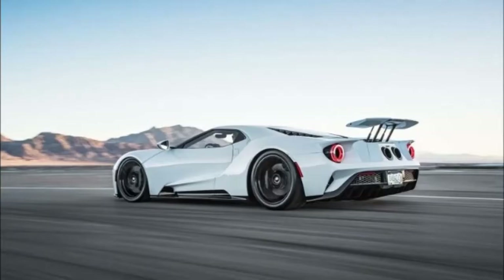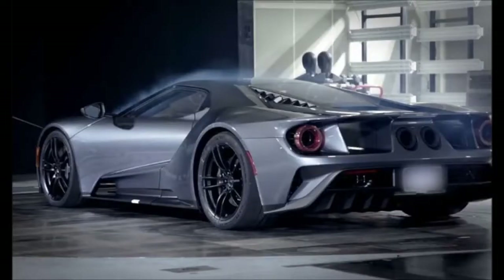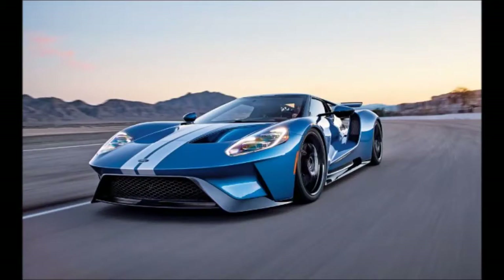The Ford GT is the ultimate expression of form following function. Its teardrop-shaped body is the result of extensive work in the wind tunnel. Its carbon fiber body and 647-horsepower 3.5-liter EcoBoost V6 engine are the ultimate expressions of technological innovation.